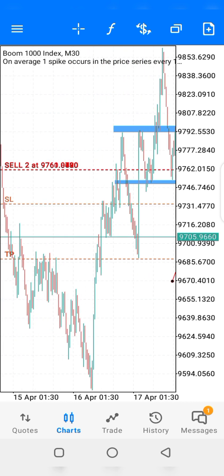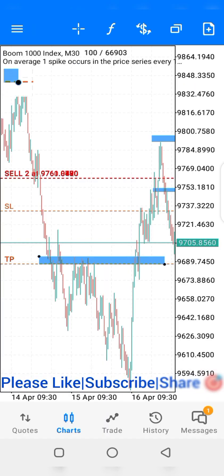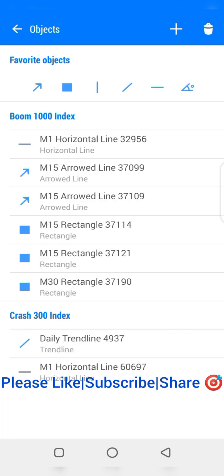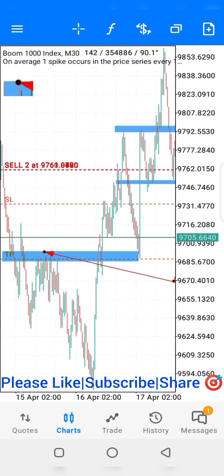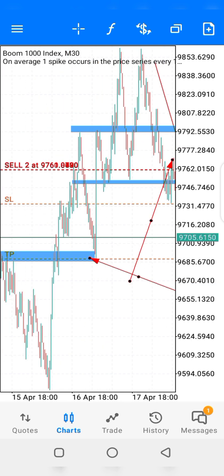The TP was set to another point of support. That's where the TP was set, pointing directly to what we're having here as a support zone. You can see it's a resistance zone at this point, so here it is now turning to support, and since the chart had broken through this, we might have a retest here.